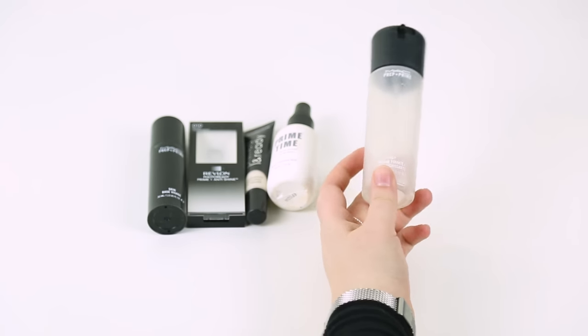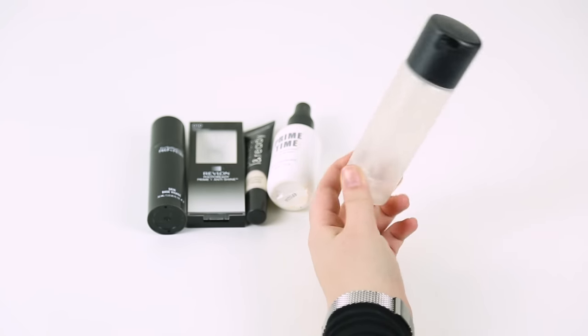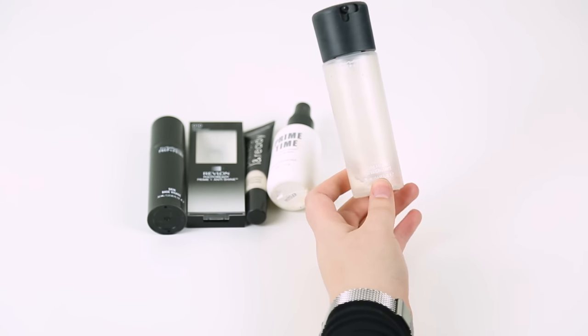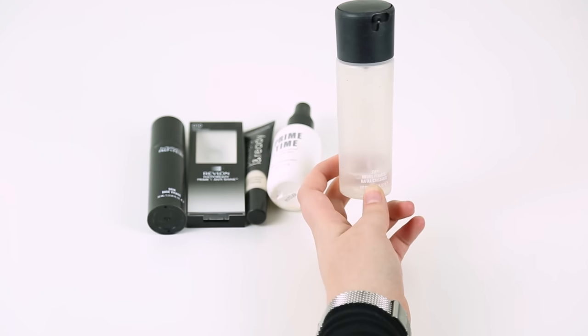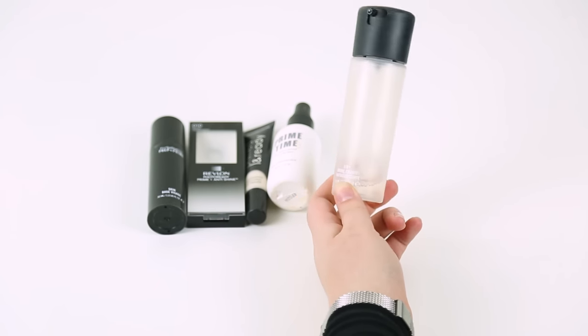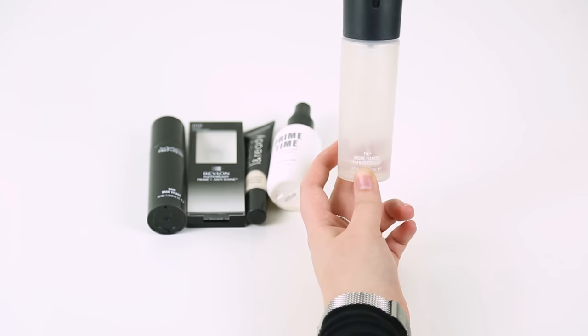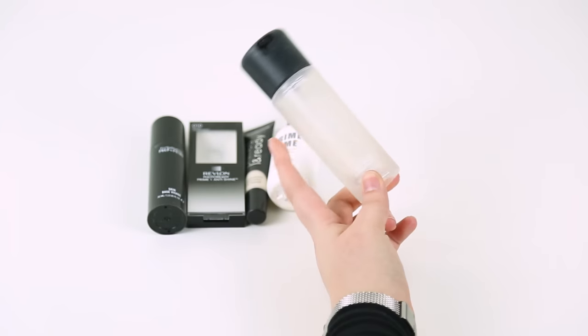A favourite of mine for pretty much everything is MAC Fix Plus. I've almost used this up so I definitely need to pick up another one. It's great for eyeshadow, great as a base, and great for a finishing mist — although it doesn't set your makeup, it just makes you glow. It's a bit-of-everything product and I'll definitely be purchasing it again once I finish this one.